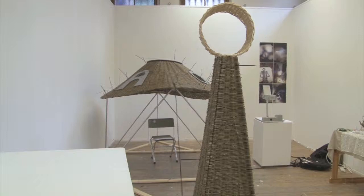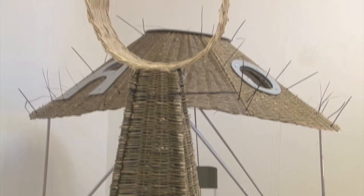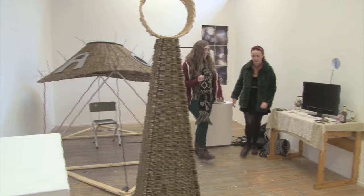Here we have a unique artwork structure produced by mature student Nicholas Griffin. The idea of the structure is about the abstract view and ways it is seen from different viewing angles. The structure creatively folds up and can be carried around on your back.